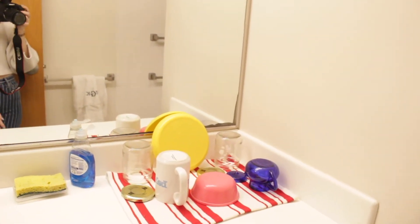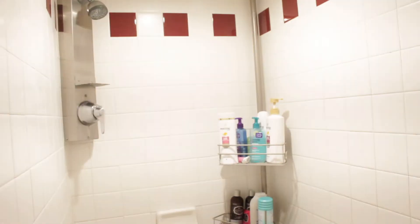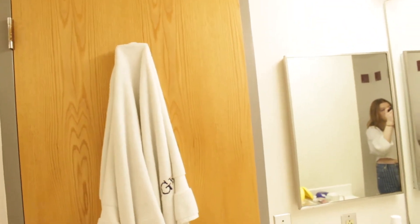Our other bathroom has a lot more counter space — this is actually where we dry all of our dishes. It's got the same little cabinet with cleaning supplies. We honestly don't even use this one much. It's got the shower and we can fit all of our stuff in there, so we don't have to bring shower caddies. Both bathrooms have a little towel hook on the back of the door.